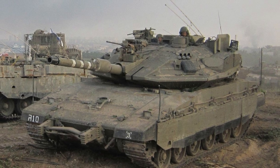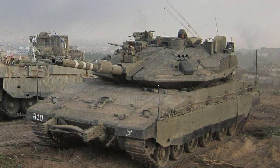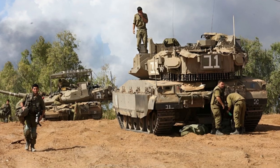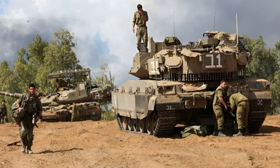Israel Defense Forces Chief of Staff Hazi Ha-Levi said: 'Our responsibility now is to enter Gaza, to get into the places where Hamas prepares, operates, plans, launches attacks — against them everywhere, everyone.'